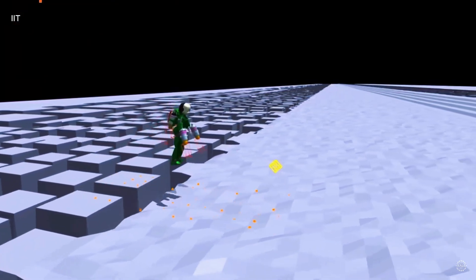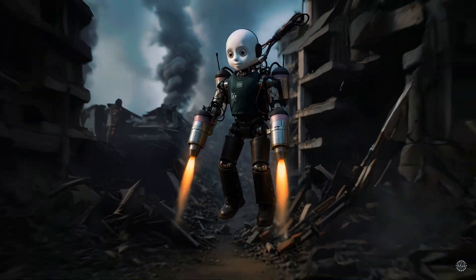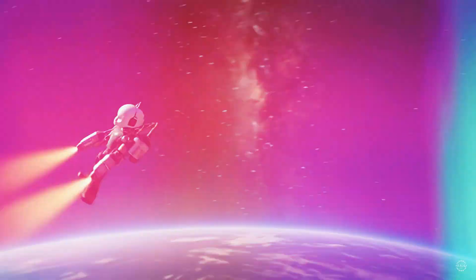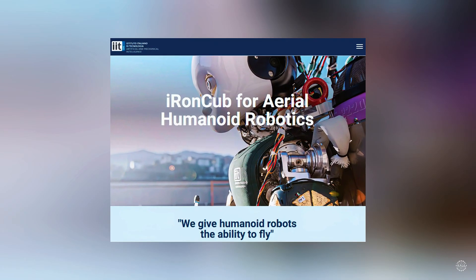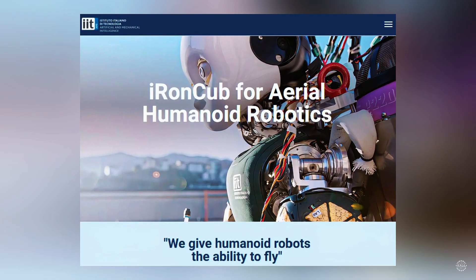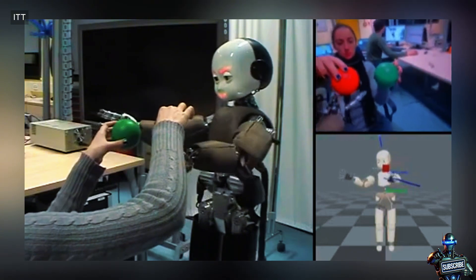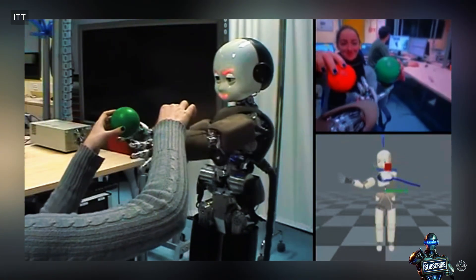Their long-term goal is to develop a humanoid robot that can search disaster zones for survivors, inspect hard-to-reach places, and explore extreme environments. The Institute initiated the Iron Cub project back in 2021, leveraging the existing iCub platform originally built between 2004 and 2008.